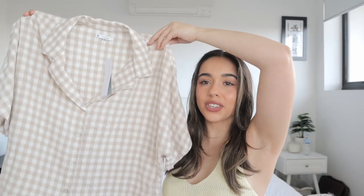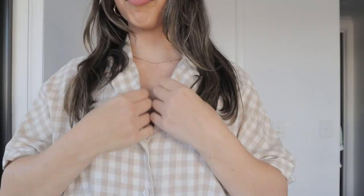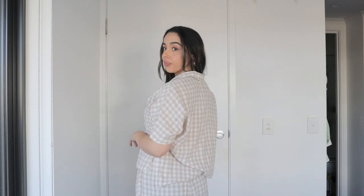Now the clothing section. I have a matching linen PJ set — the t-shirt as well as the matching checkered long pants. I absolutely love this. The feel and quality is incredible. It's a linen and viscose blend so it's very light, breathable, and durable — perfect for sleeping in and looking cute. This was $50 altogether, which is a little bit pricier for pajamas, but for the quality and style I think it's absolutely worth it. The pants also have an elastic waistband so they're very comfy. I grabbed a size extra small and it fits absolutely perfectly.